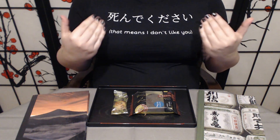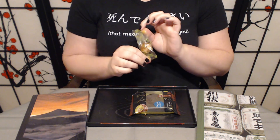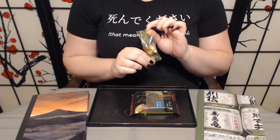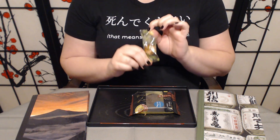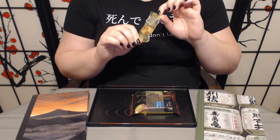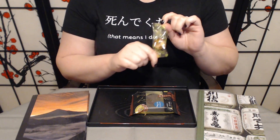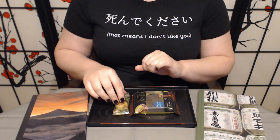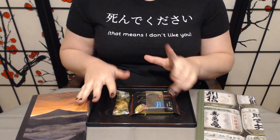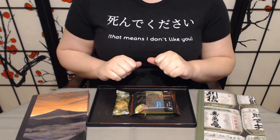Gochisosama. So to recap — we did our Pai no Mi deep chocolate, which, you know, not bad. Pretty standard for Pai no Mi. If you have the option, the chocolate's not bad, but if you have the option between chocolate or fruit, go with the fruit. Unless it's a fruit you really don't like — I'll take that over the peach. The fruit is probably going to be pretty amazing.